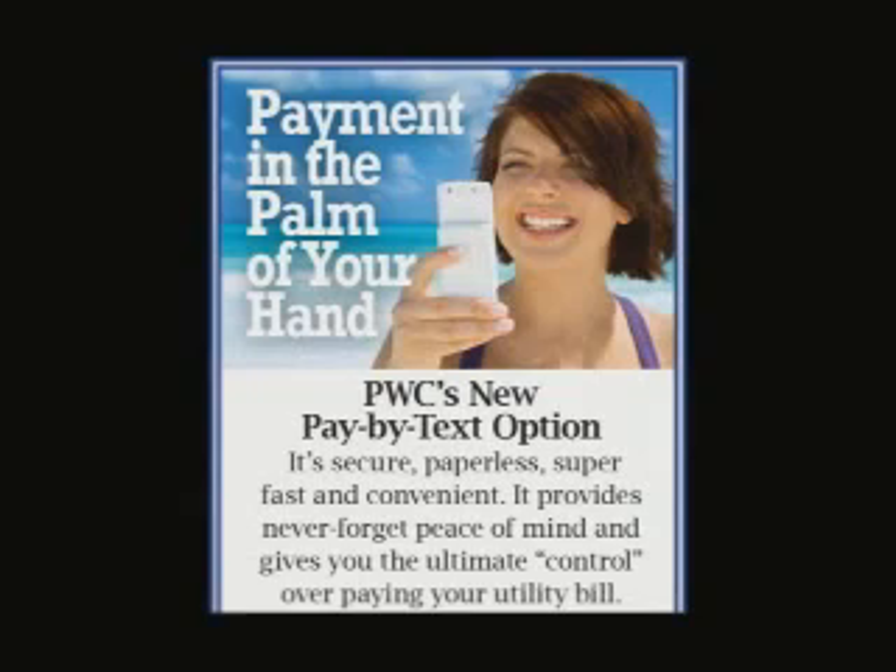Pay By Text is PwC's newest payment option. It's very convenient for people who are busy and like to do a lot of business on their phone and when they're on the go.